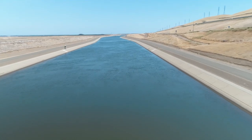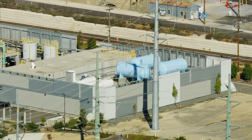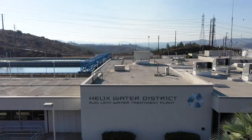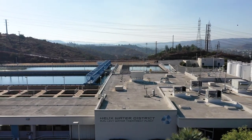Our water comes from several sources: one in the Colorado River, second up in Northern California from the State Water Project, third from desalinated water in Carlsbad, and fourth we're blessed here in the Helix Water District to have several reservoirs and a treatment plant.